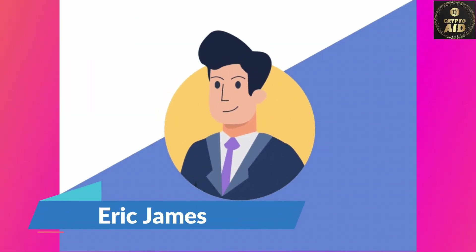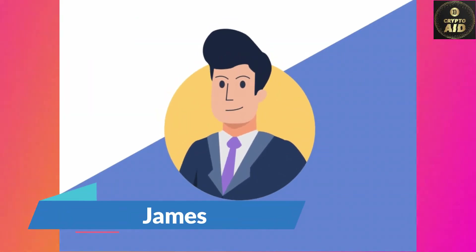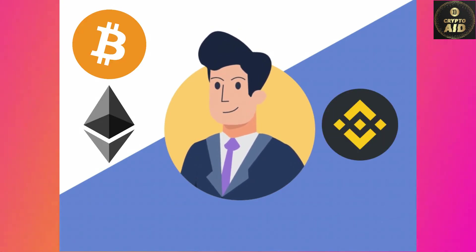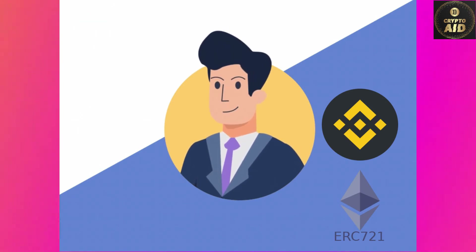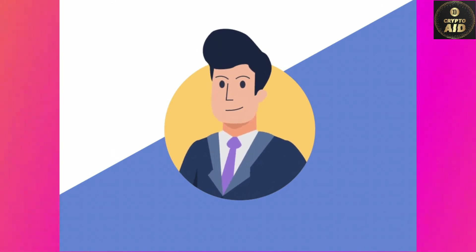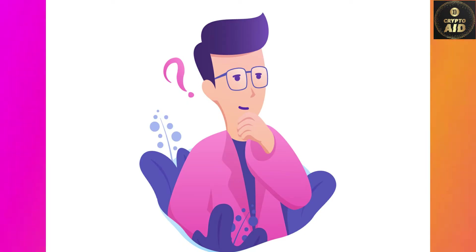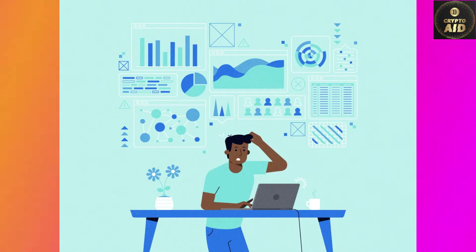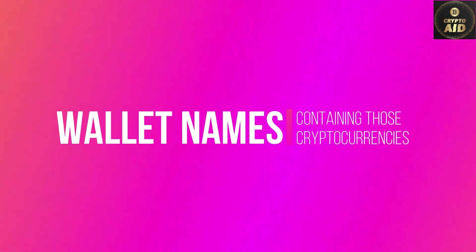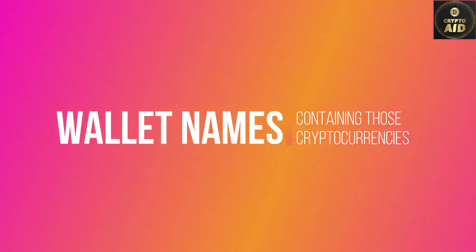This is Eric James. He is now searching for a wallet that contains both Bitcoin, Ethereum, Binance Smart Chain, and ERC-721 tokens — also known as NFTs. Google, of course, doesn't like to give a simple answer; rather, it presents a huge pile of relevant and irrelevant information. Does Eric James need all this extra information? No — he just needs the names of wallets that contain those cryptocurrencies.